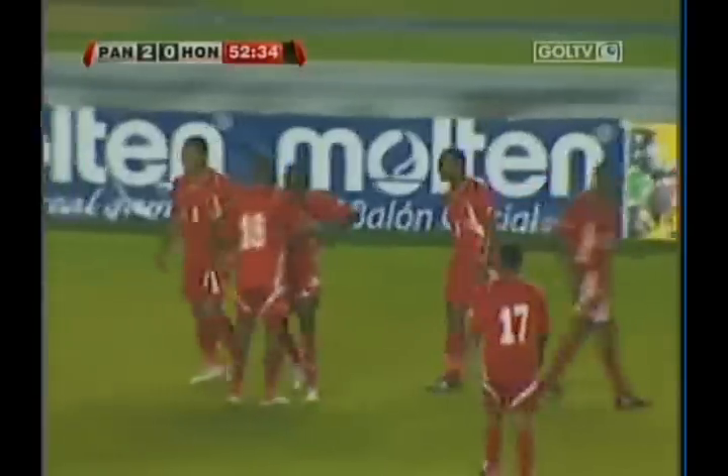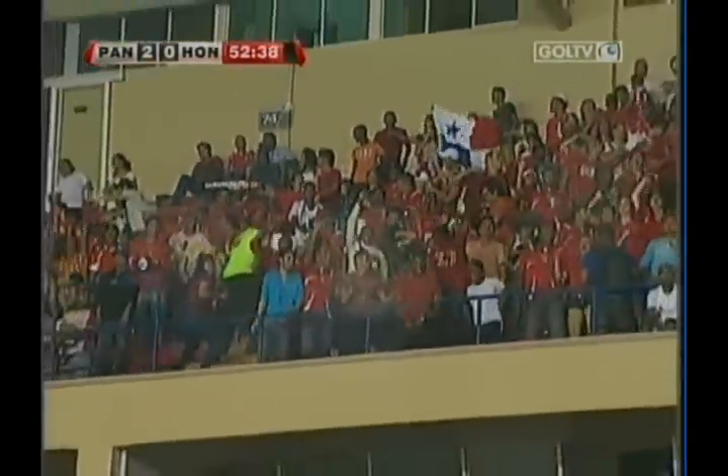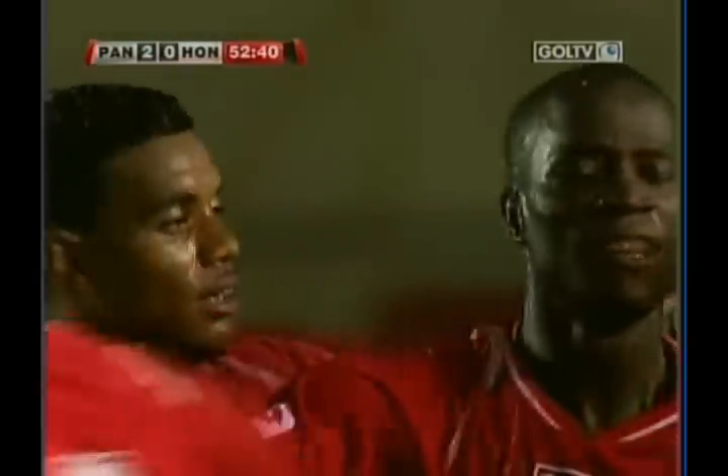Panama doubles its lead. What a nice build-up to set up the goal. Panama on top, 2-0.